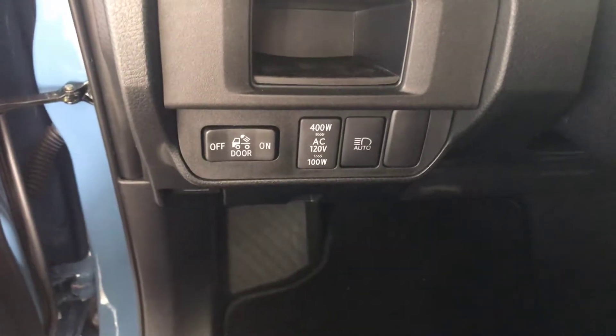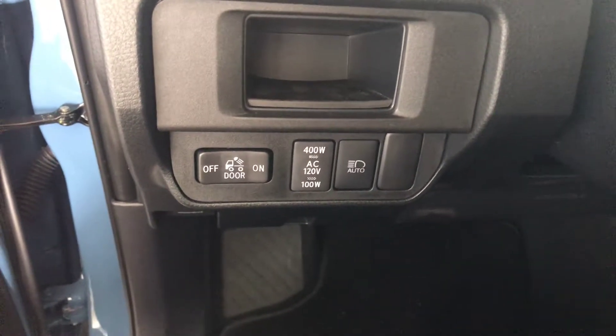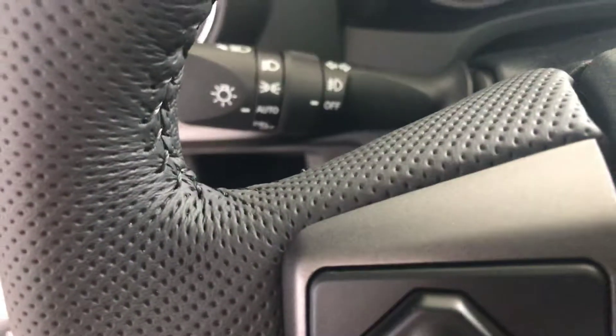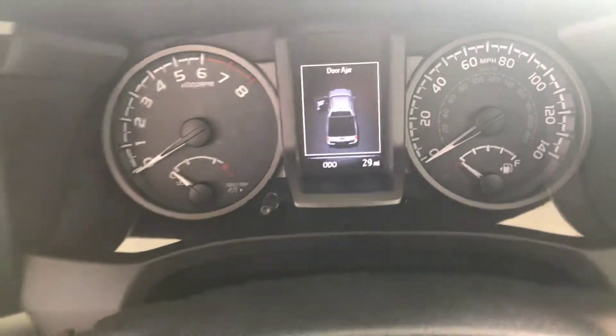You do have a power outlet for the bed, so there's the information on turning that on. You have automatic high beams — basically you can turn your headlights to automatic and then with that feature engaged they'll turn your high beams on and off. The vehicle has 29 miles.